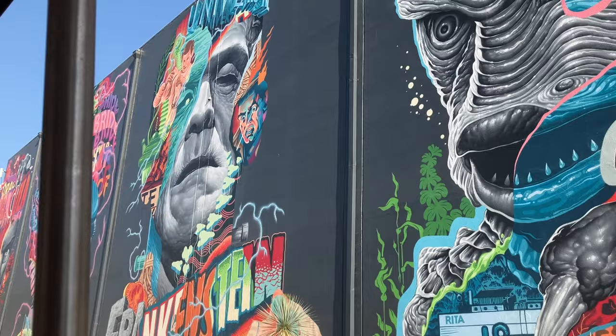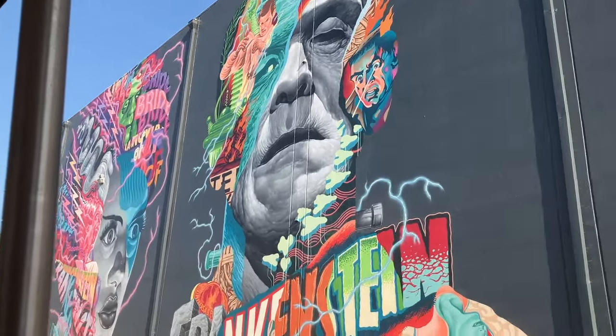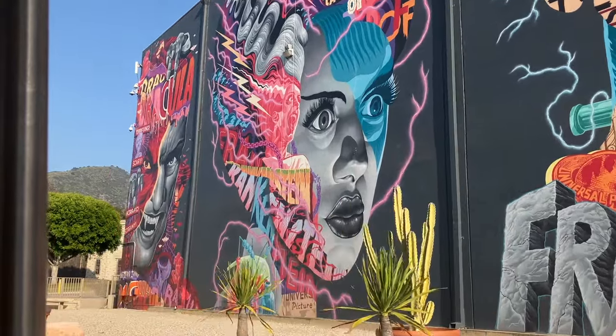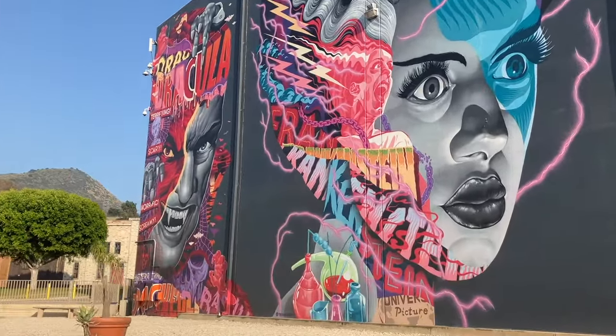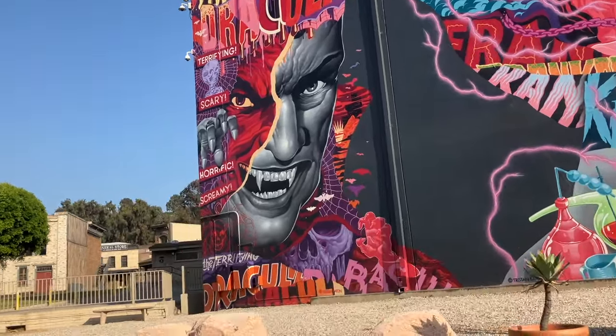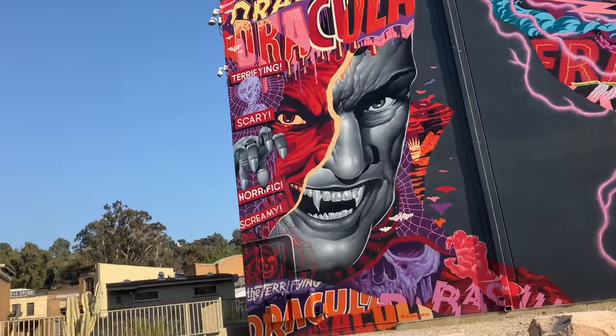Now, if you look to your right, we have our Hollywood monster mural created by graffiti artist Tristan Eaton.